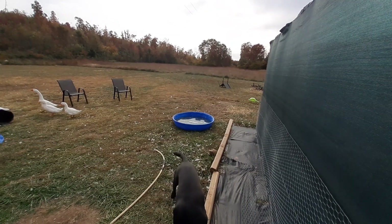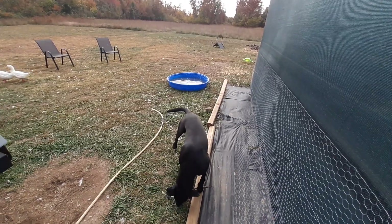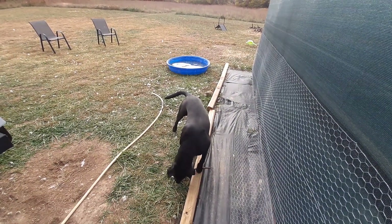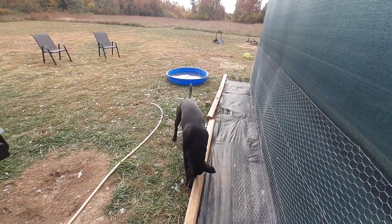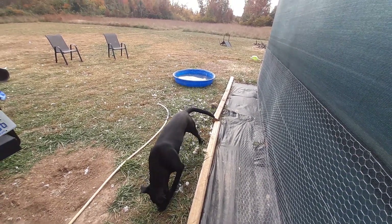Hello guys, welcome back on my YouTube channel, Hannah Duck Goose. Today I'm just hanging out with the ducks and geese right now, and the dog is chewing on sticks — he really likes to do that.